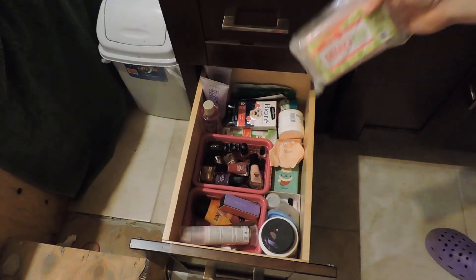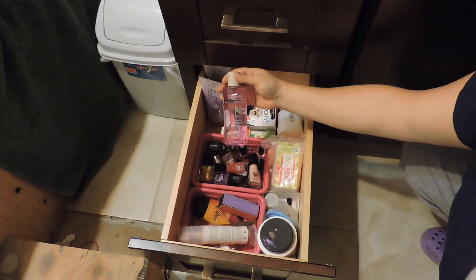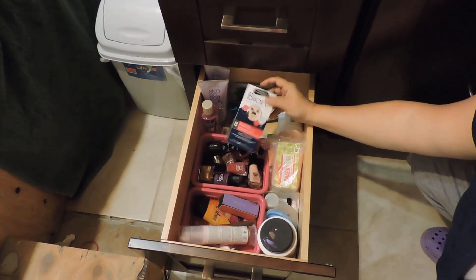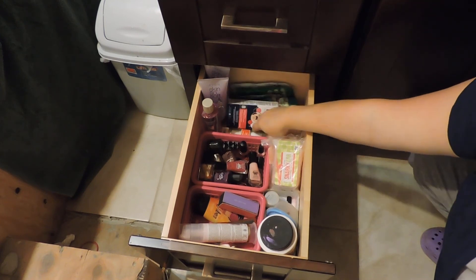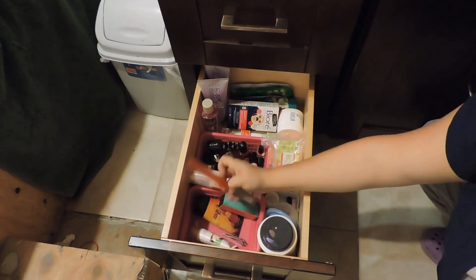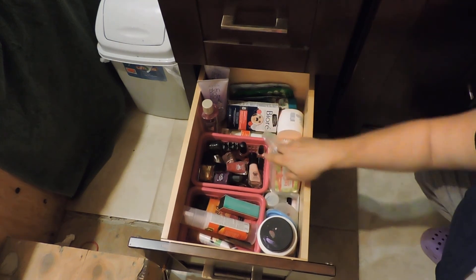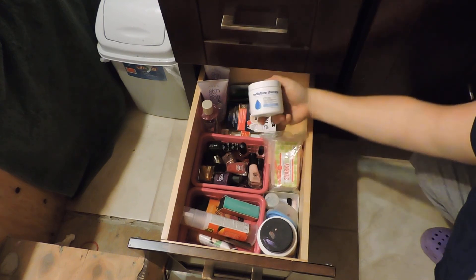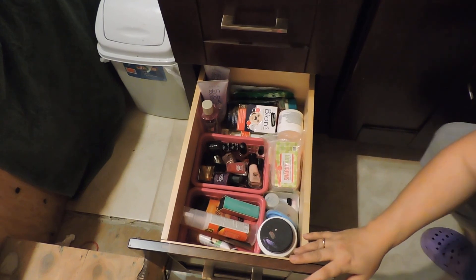I have extra supplies of Perfectly Posh soaps, an extra bottle of micellar solution, body cream, and some little nose strips. Here I have some face masks, a buffer, and everything to take care of nails and cream that I use on my feet and my elbows when they're very dry during the winter.